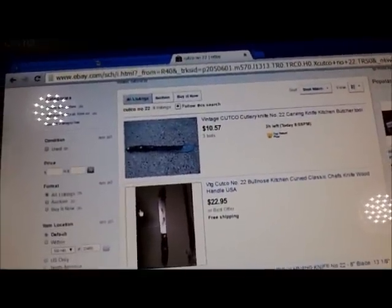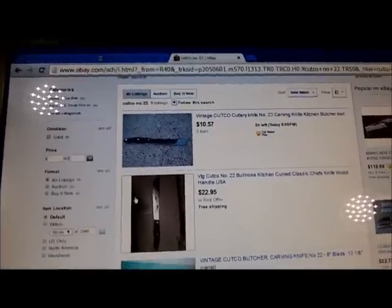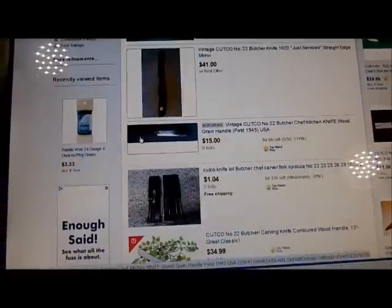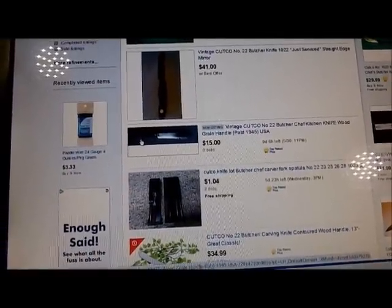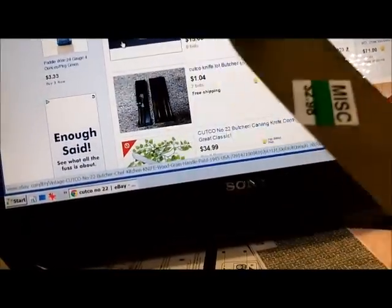The older model, the Cutco number 22 — there are three or four of them right on eBay: one for $10, one for $22, one for $19, one for $41, one for $21, one for $15. That ain't a bad deal for $2.98. Cutco number 22.